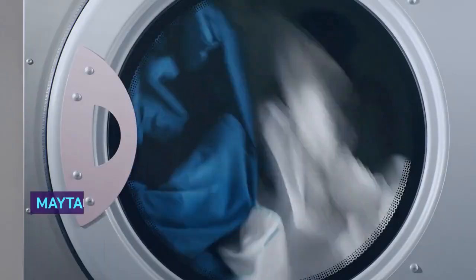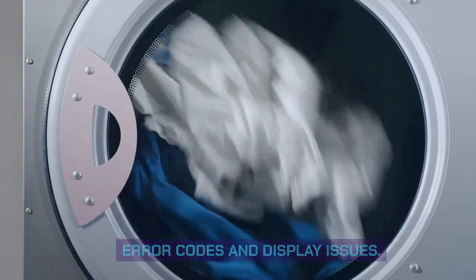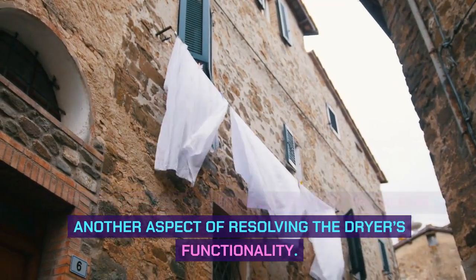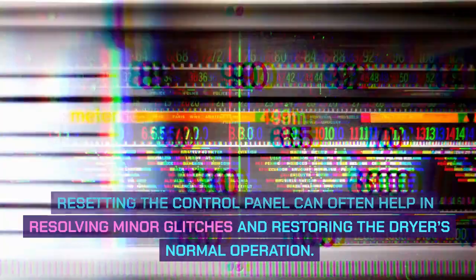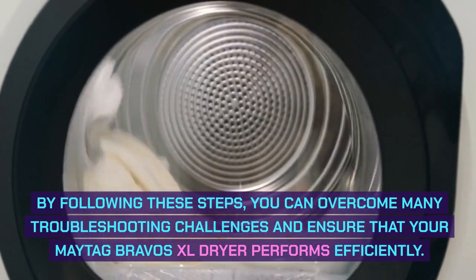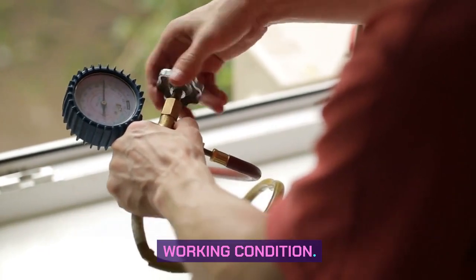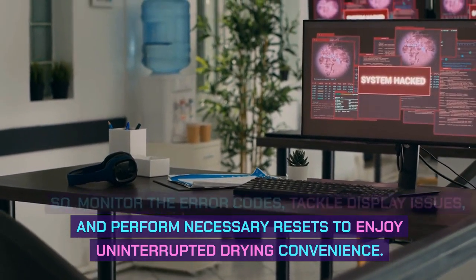Error codes and display issues. Decoding error codes plays a crucial role in understanding the problem and finding a solution. Troubleshooting common display problems is another aspect of resolving the dryer's functionality. Resetting the control panel can often help resolve minor glitches and restore normal operation. Regular maintenance and prompt attention to any error codes or display issues can extend the lifespan of your dryer. Monitor the error codes, tackle display issues, and perform necessary resets to enjoy uninterrupted drying convenience.